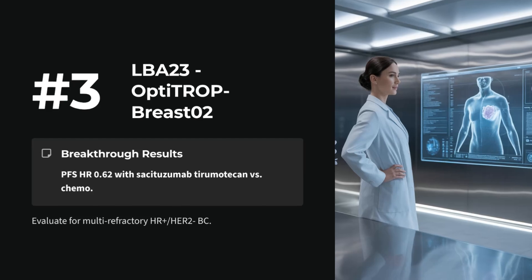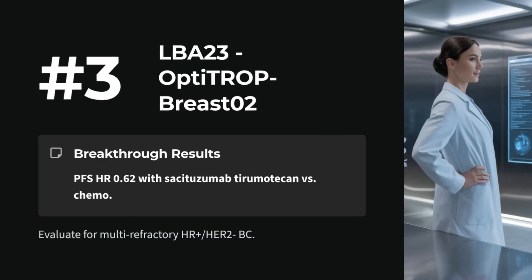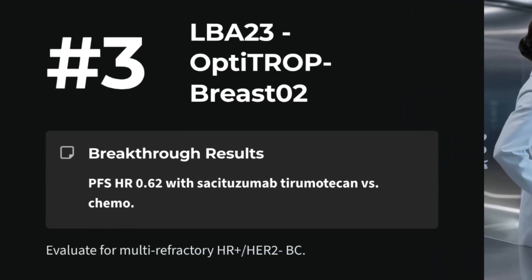Number 3: LBA23 — sacituzumab tirumotecan versus chemotherapy in pretreated HR-positive, HER2-negative breast cancer. OptiTROP-Breast 01/02 phase 3 shows PFS advantage. Assess for multi-refractory patients. Number 2: